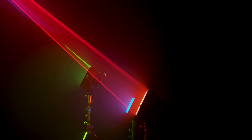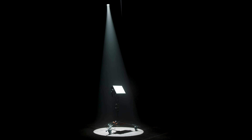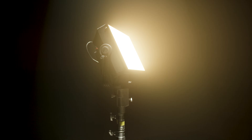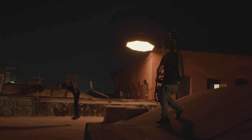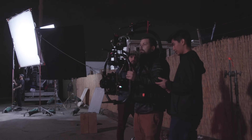Limitless color. Wireless connectivity. RGBWW. Meet the first member of a new family. The Nova P300C. Two years ago we set out to produce the best color mixing light possible. And with the help of the Aputure family, the Nova was born.